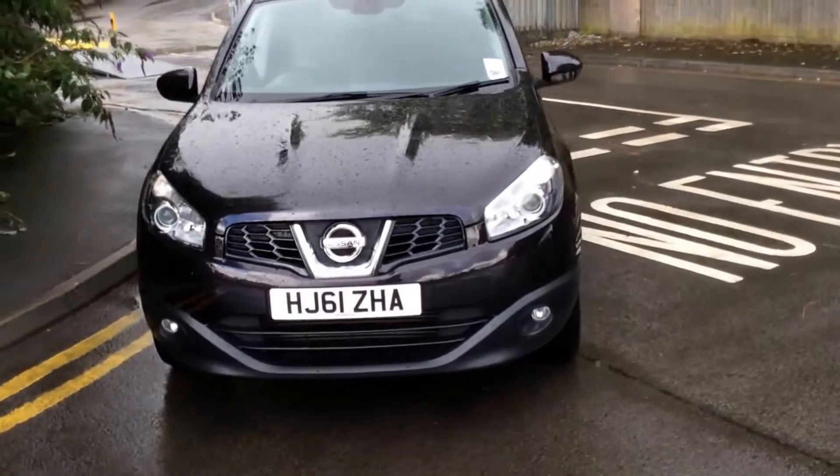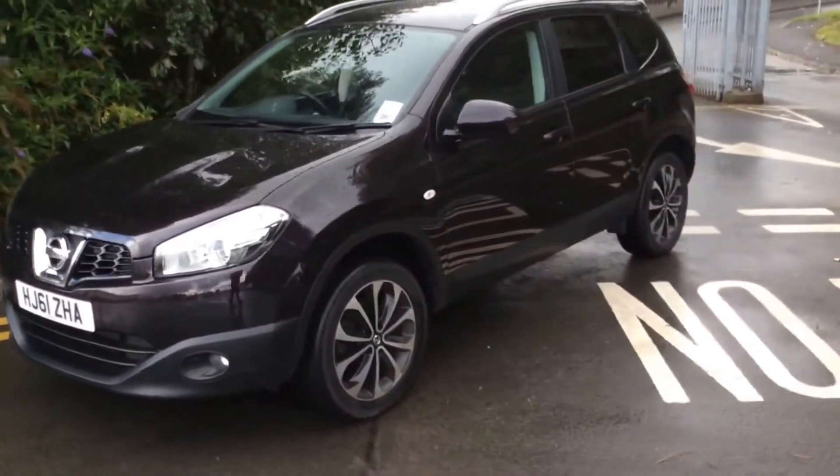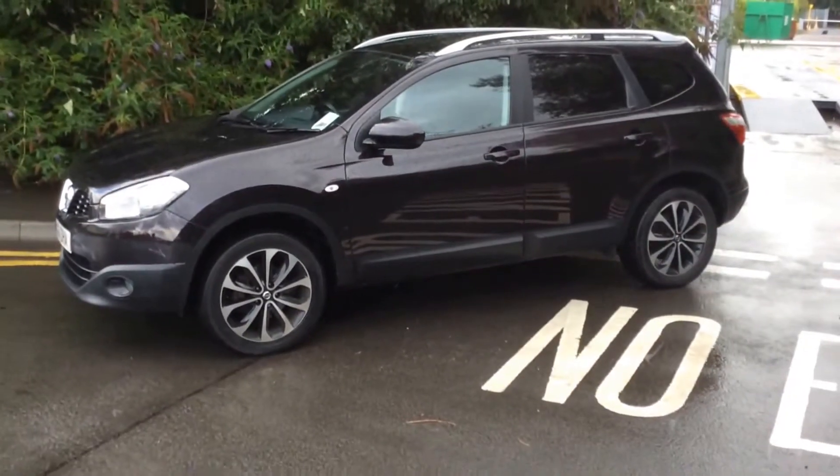If we move on to the left hand side of the vehicle, you can see it comes along with body colour bumpers, wing mirrors and door handles. And from this view you can see that the bodywork, the paintwork and the 18 inch alloy wheels are in very good condition.